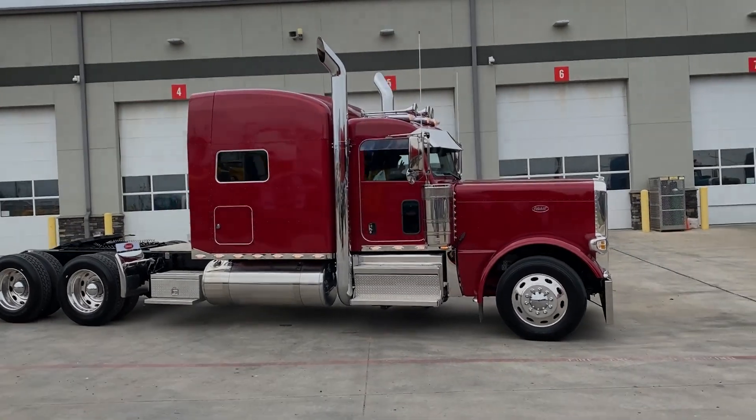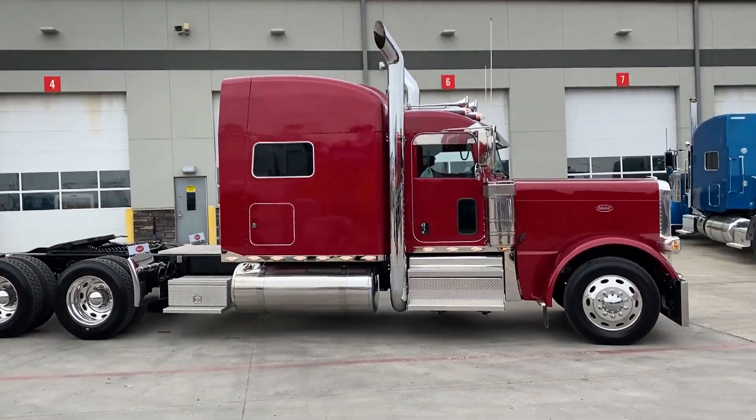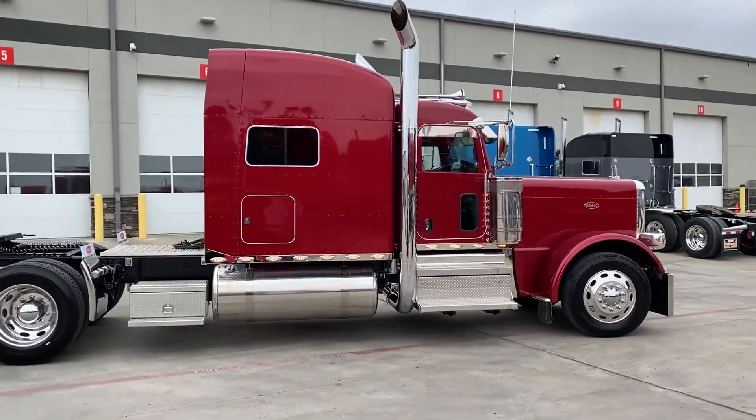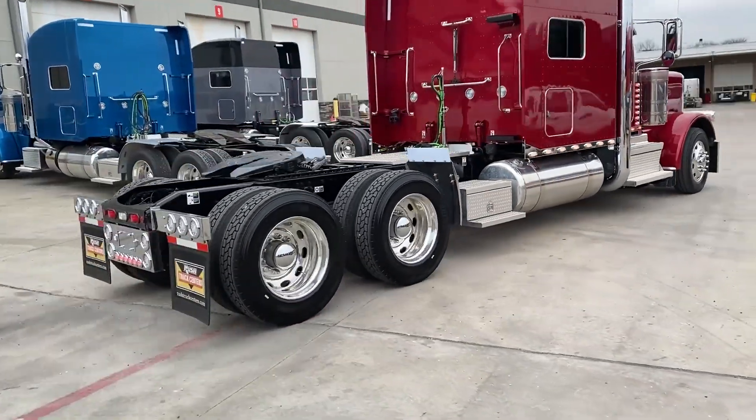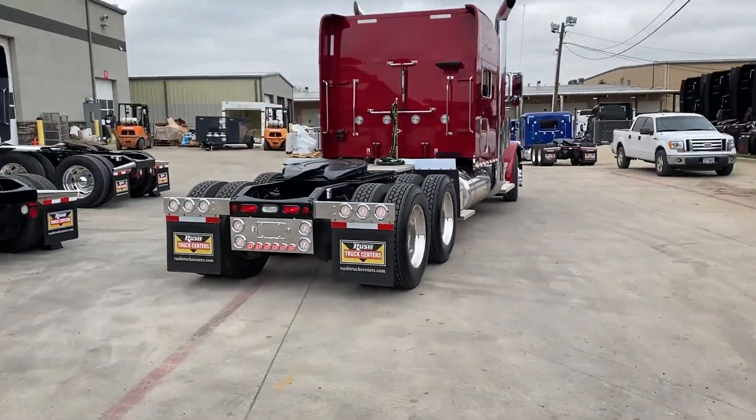We did a Phoenix Designs all-clear lens lights package, 8-inch exhaust, custom tail light bar, all clear lenses.